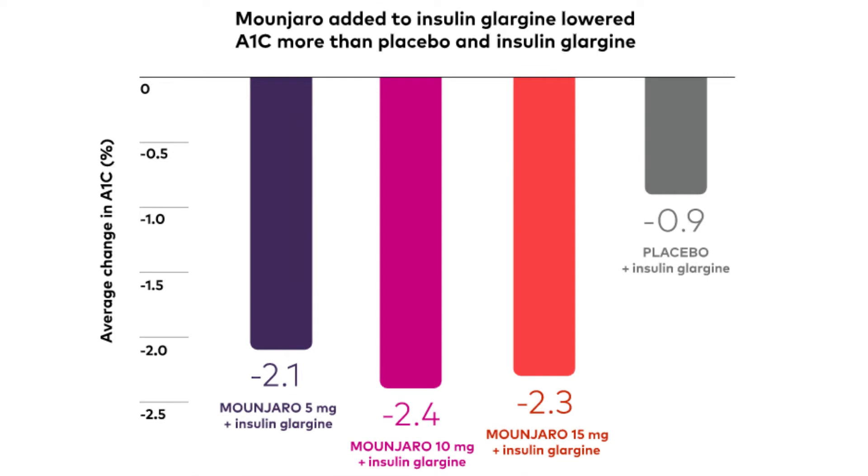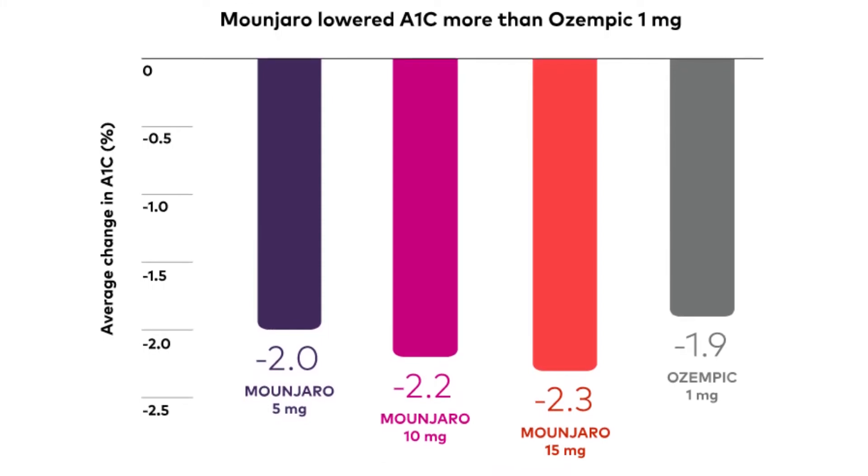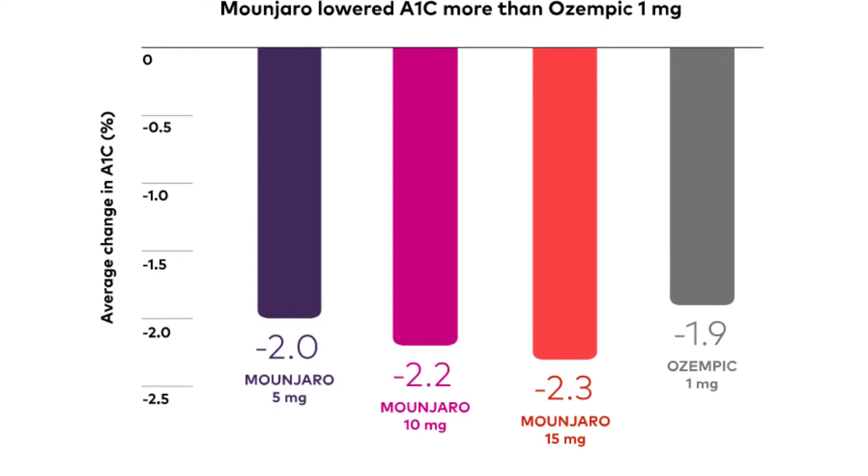Mounjaro reduced their A1c by 2.0% on the 5mg dose, 2.2% on the 10mg dose, and 2.3% on the 15mg dose. The A1c of people taking the Ozempic 1mg dose was reduced by 1.9% on average.